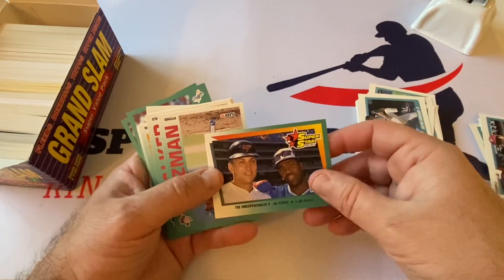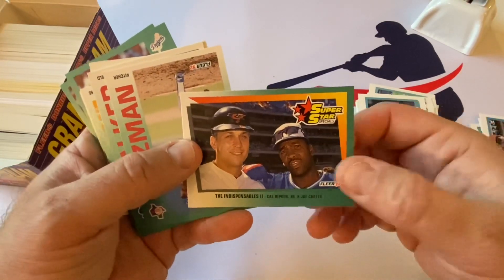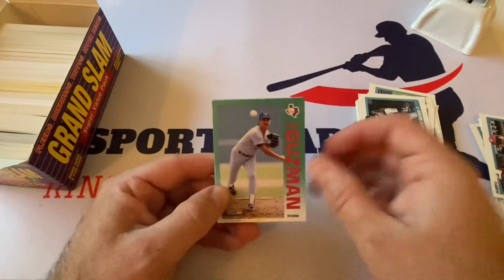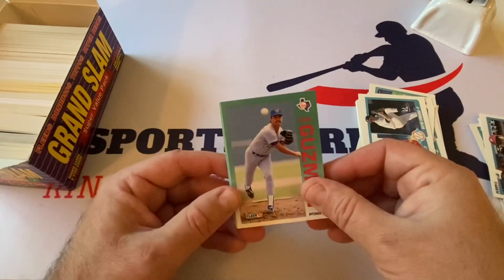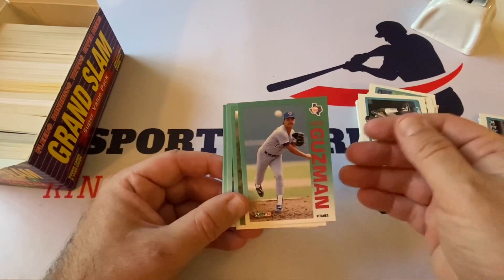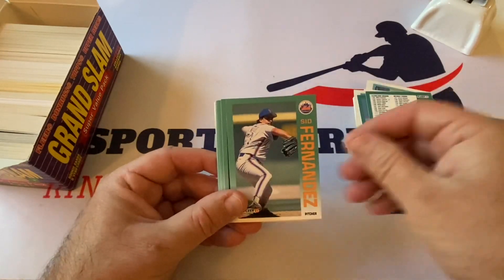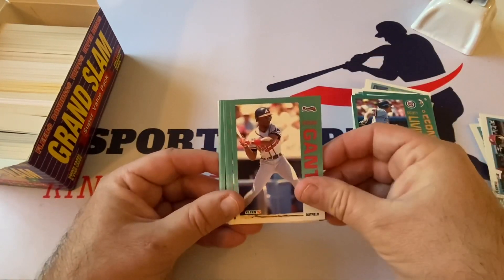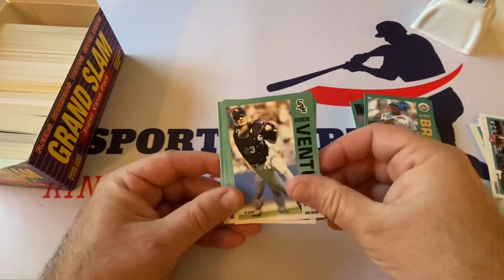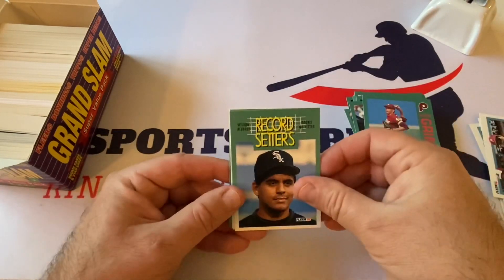Now we're looking at 92 Fleer — Cal Ripken Jr. and Joe Carter. Joe Carter looks so mean there, like an early 90s hip-hop artist. Cal — these we don't, I don't think we've maybe had one or two packs on the channel. Jose Guzman, Larry Walker — Hall of Famer — Kurt Stilwell, the checklist, Sid Fernandez, Scott Livingstone, Ron Gant, Rich DeLucia, Stan Belinda, Hubie Brooks, Robin Ventura, Kelly Gruber, David West, Todd Benzinger, Jason Grimsley record setters, Wilson Alvarez.